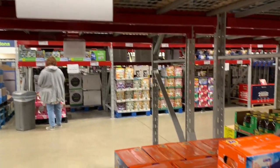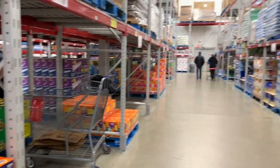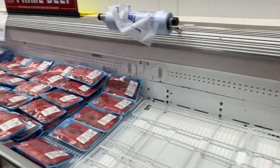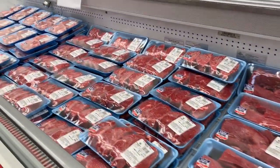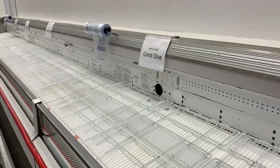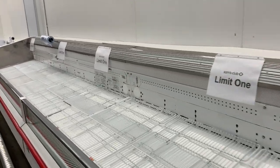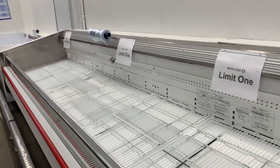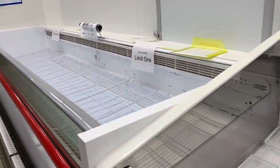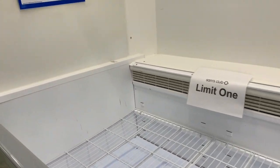We're at the cleaning aisle at Sam's Club and they do have some stuff. They're limiting you to one per item on anything in the cleaning aisle — limit one for everything. They have no ground beef, and it looks like they have no chicken. They've been cleaned out of most of their meats — except for some steaks — no chicken, and it looks like they have no pork either. They're pretty well wiped out here.